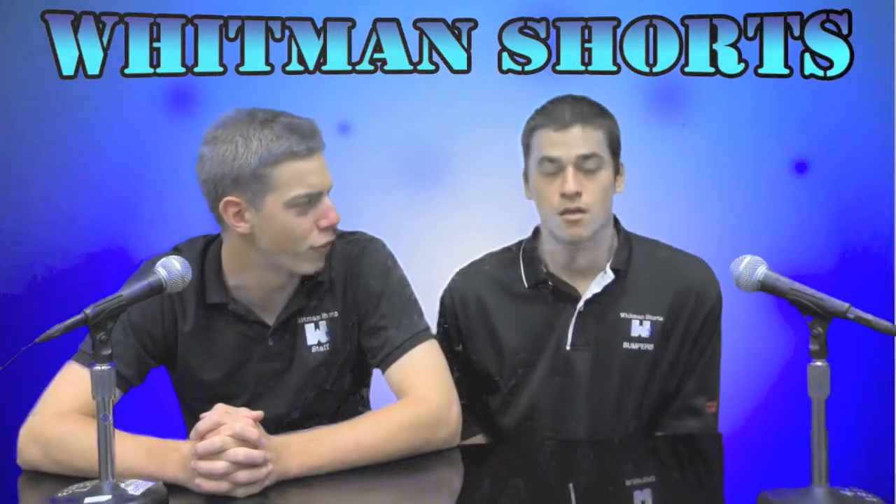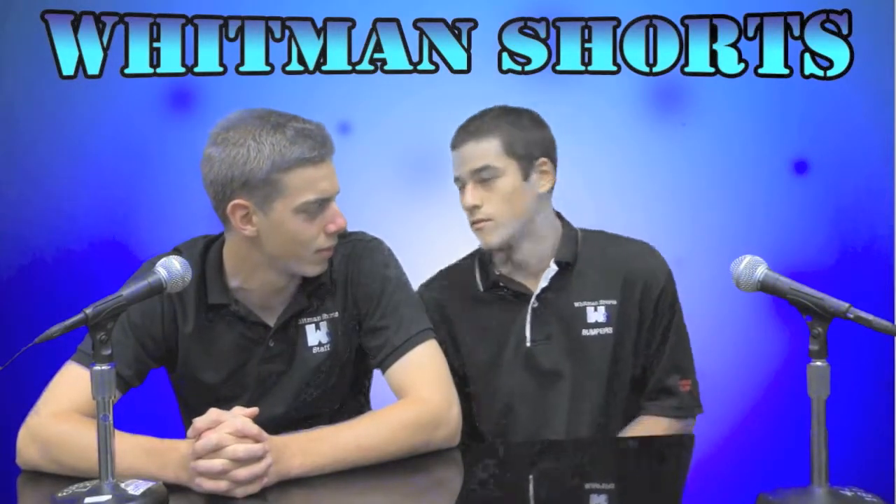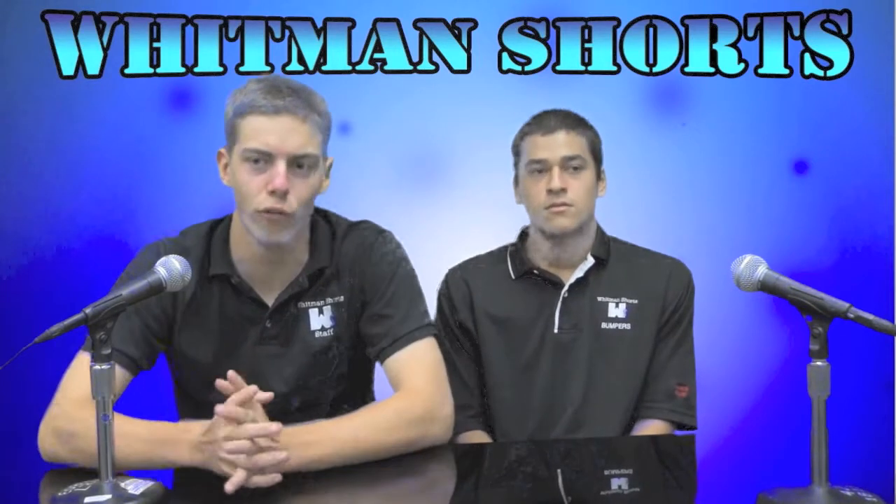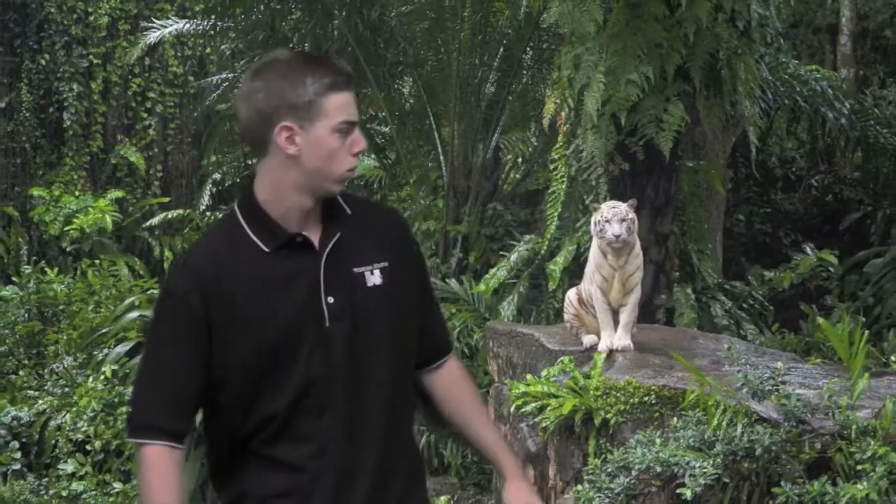Hey Adam, welcome back. You excited for our next segment? Over to Breeze. Wait, where am I? Oh, I gotta do Breeze! Let's go!